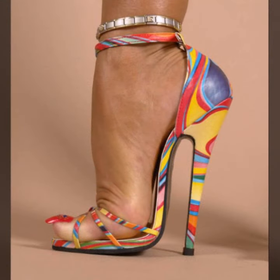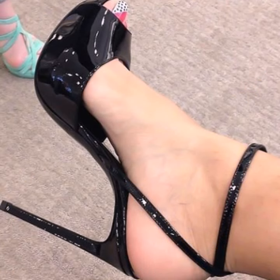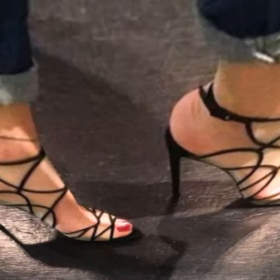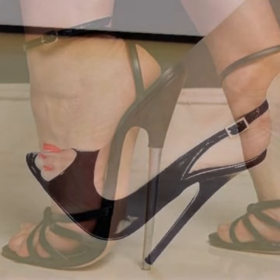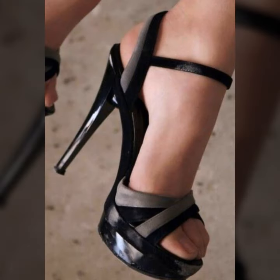New and trendy designing ideas for stylish ladies, top designer ideas you can see in this video. So friends, thanks for watching — see you again with a beautiful collection. Till then, Allah Hafiz!